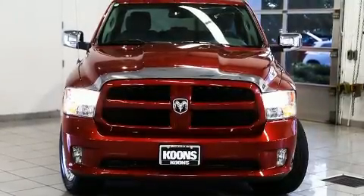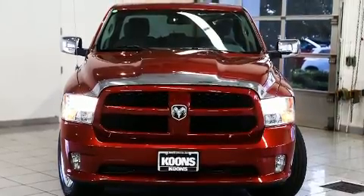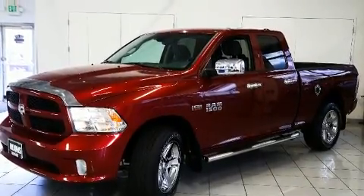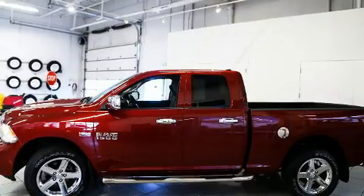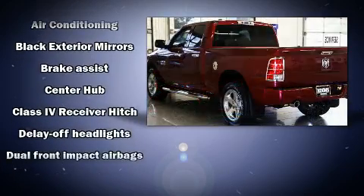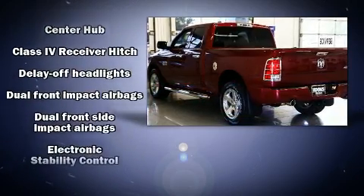You can expect a lot from the 2013 Ram 1500. This four-door, six-passenger truck still has fewer than 30,000 miles. Top features include power windows, one-touch window functionality, a tachometer, a front bench seat, fully automatic headlights, and a trailer